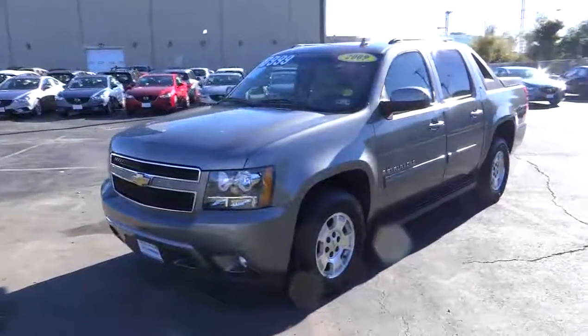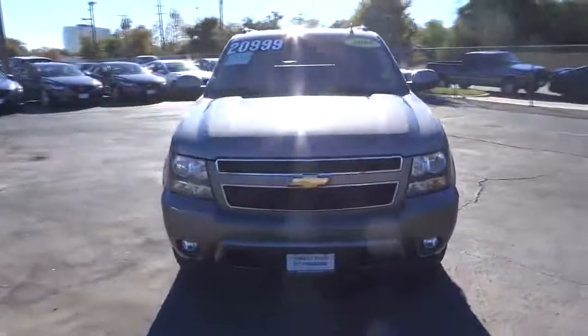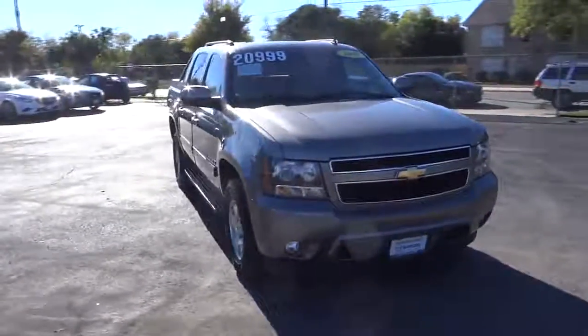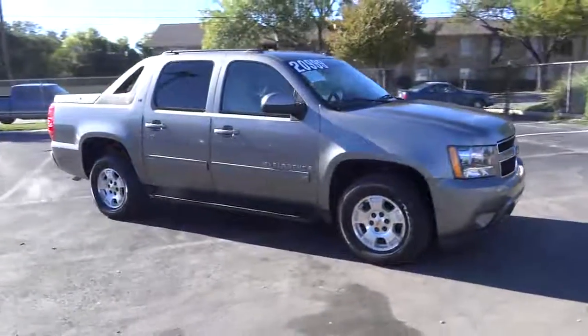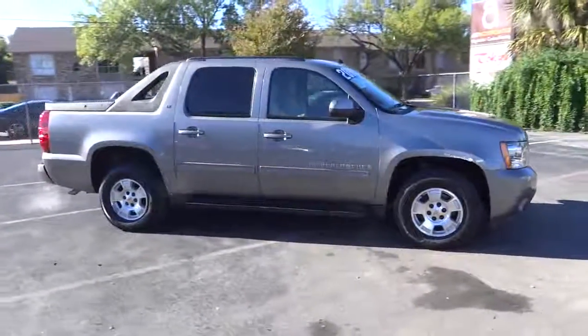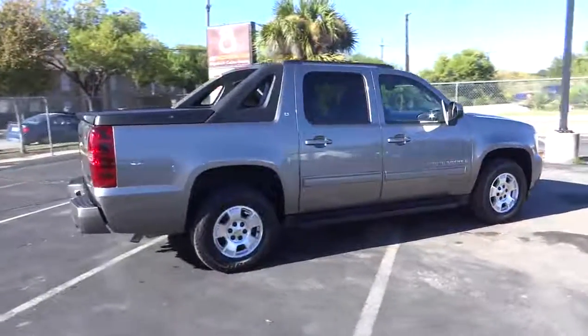The 2009 Avalanche. The Chevy Avalanche can transform from an SUV into a full-size pickup truck all in less than a minute. This makes the Avalanche one of the most flexible vehicles out there, and is priced below $25,000. This vehicle has less than 80,000 miles.